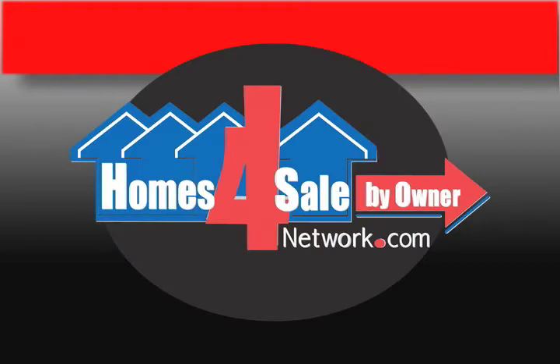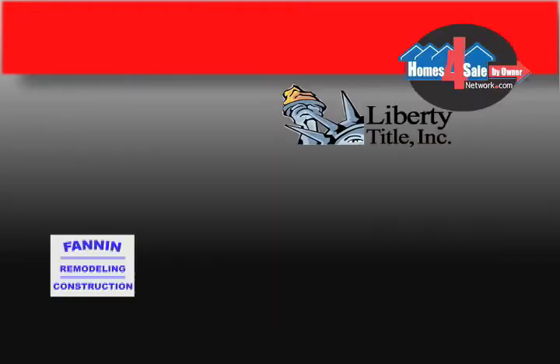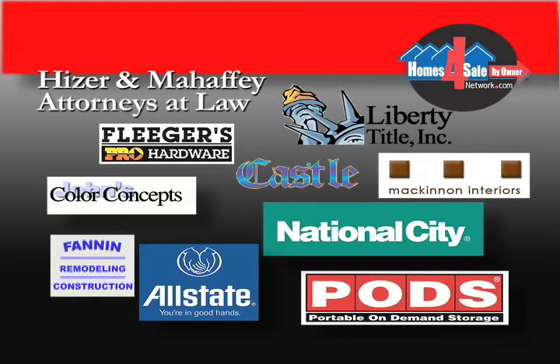Welcome to the Spring Home Extravaganza, brought to you by Homes for Sell by Owner Network, event sponsors and exhibitors, featuring information and ideas for you and your home.